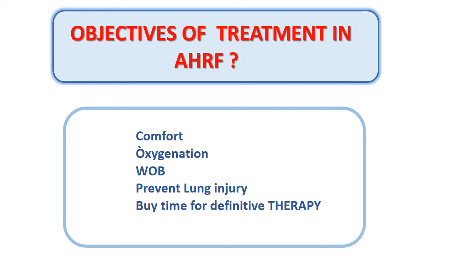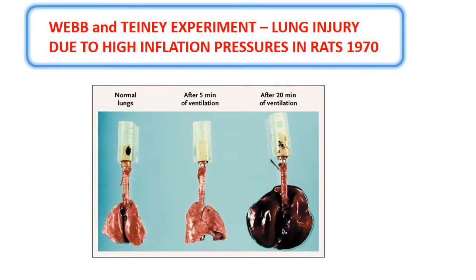The objectives of treatment in acute hypoxic respiratory failure are to provide supportive treatment while definitive therapy works, provide comfort, maintain saturation, decrease work of breathing, and cause no lung injury. With NIV you can cause lung injury, and with high tidal volumes even with an oxygen mask you can cause PCLI — patient self-induced lung injury — and of course P-SILI with your NIV.